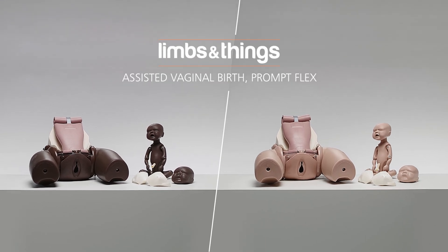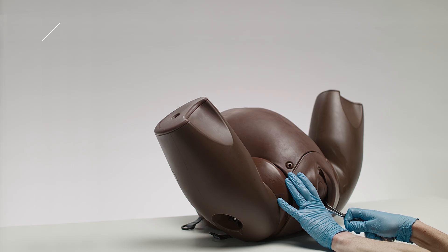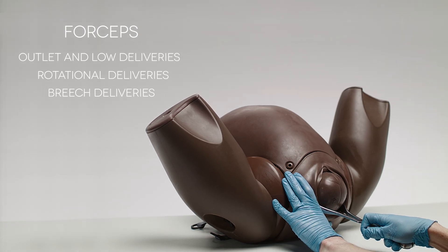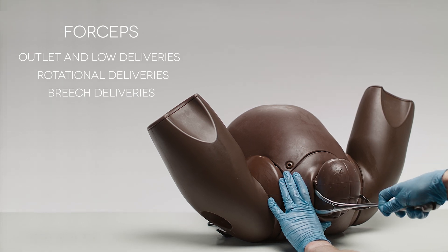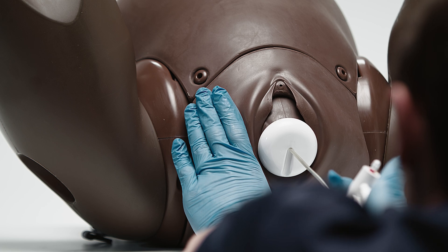Introducing the Assisted Vaginal Birth Module for the Birthing Simulator PromptFlex, from Limbs and Things. Developed to enhance the PromptFlex for the training of assisted vaginal births, this anatomically accurate trainer allows healthcare professionals to develop the skills needed when using a wide range of instruments and techniques.